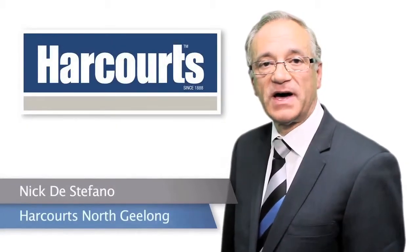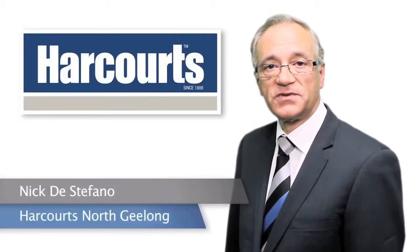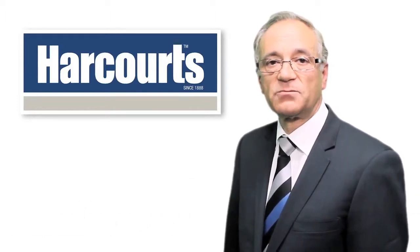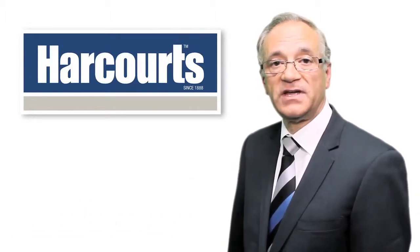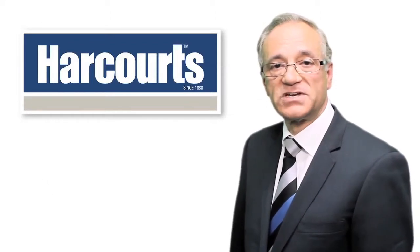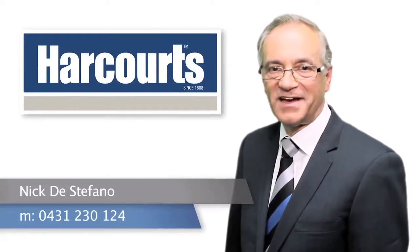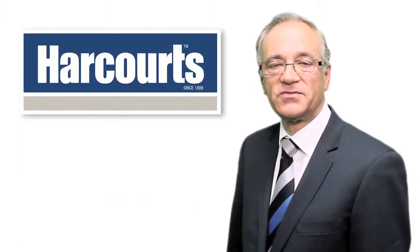Hi, I'm Nick DeStefano from Harcourts North Geelong. Thank you for taking the time to view this video. If at the end you would like more information on this property or any other property we have listed, please give me a call on 0431 230 124. Have a nice day and I'll look forward to hearing from you soon.